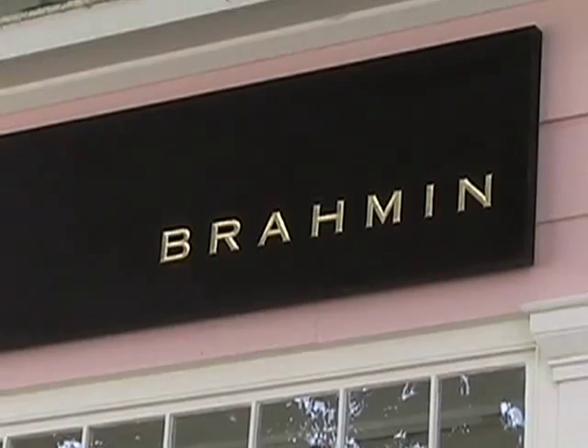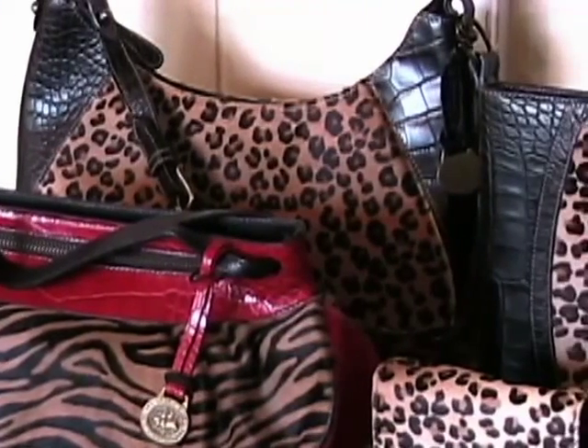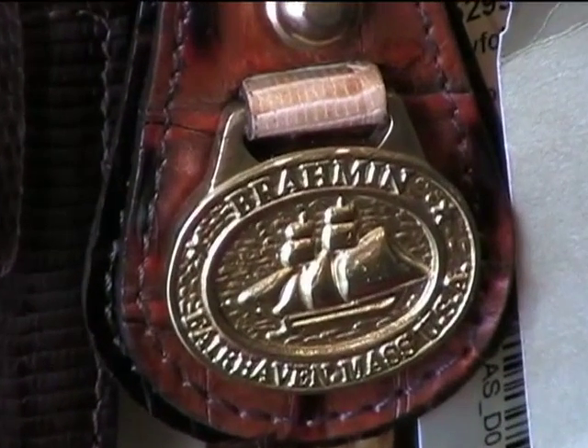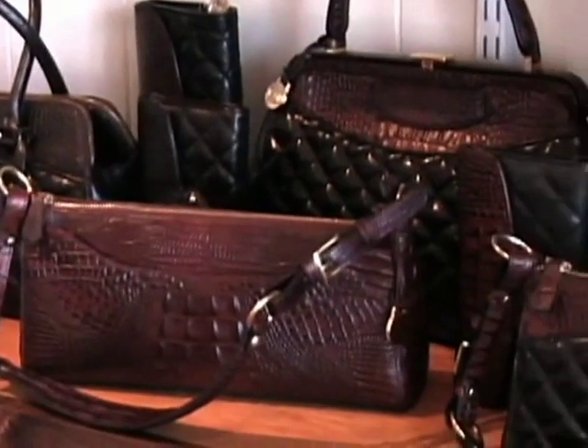Behind this quiet facade on the south shore of Massachusetts lies the heart of Brahmin handbags, which began more than two decades ago. Today, this family-owned business is producing quality handbags made with fine Italian leathers.